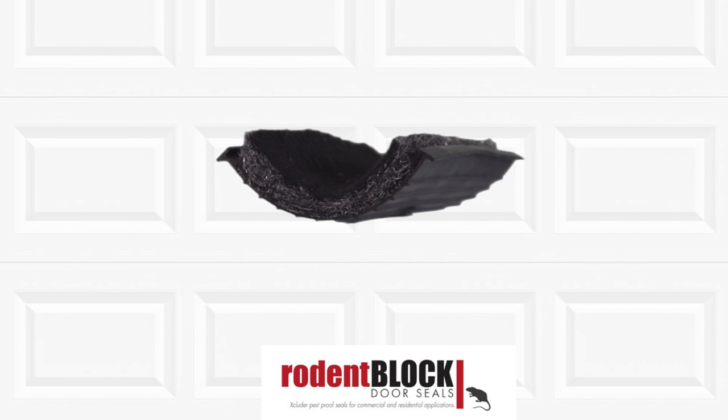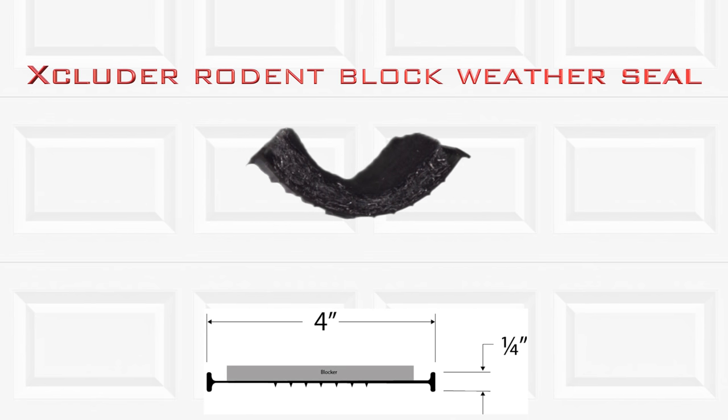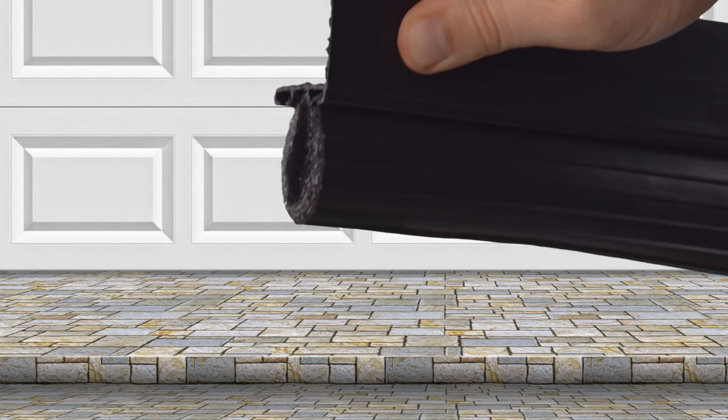NorthshoreCommercialDoor.com is proud to offer the best rodent block weather seal on the market, the Excluder Rodent Block Weather Seal. The unique design of Excluder features a rodent resistant mat which also helps with insulation, yet flexible for maximum contact seal.